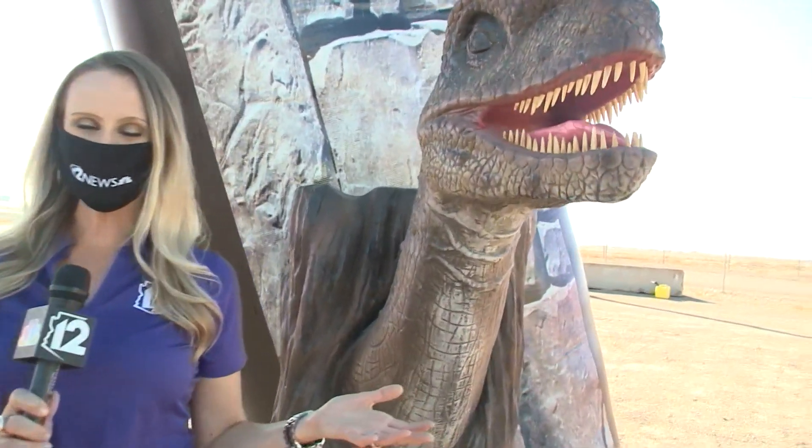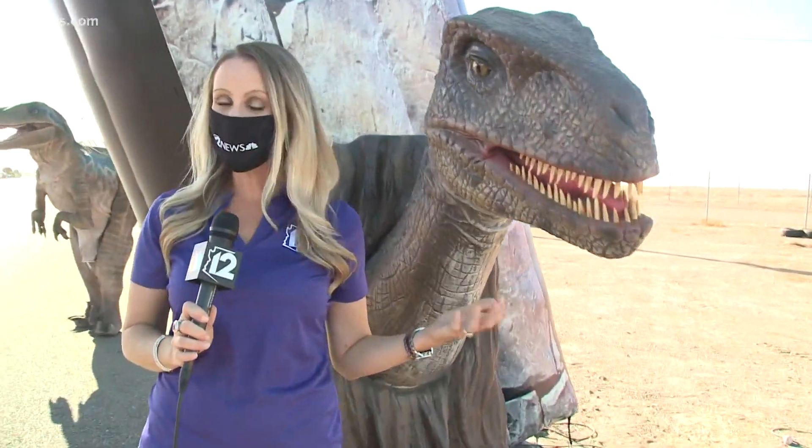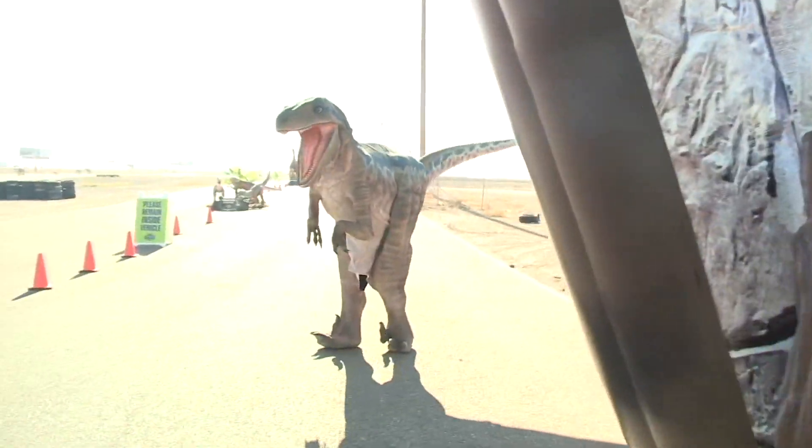Here at the Dinosaur Drive-Thru, they have 60 life-size museum-quality animatronic dinosaurs just like my new friend here. And if you're lucky enough, you might even see one roaming in the wild.